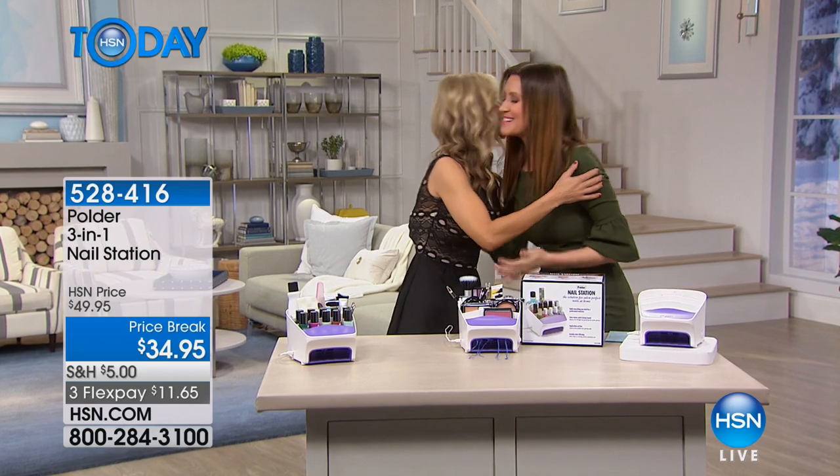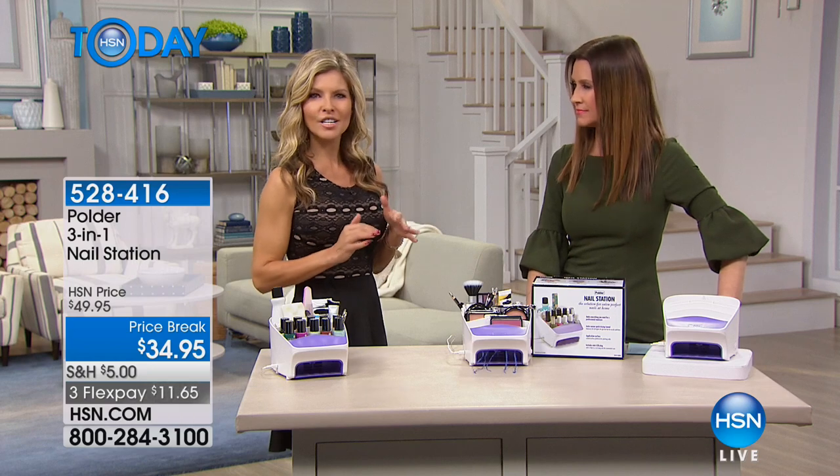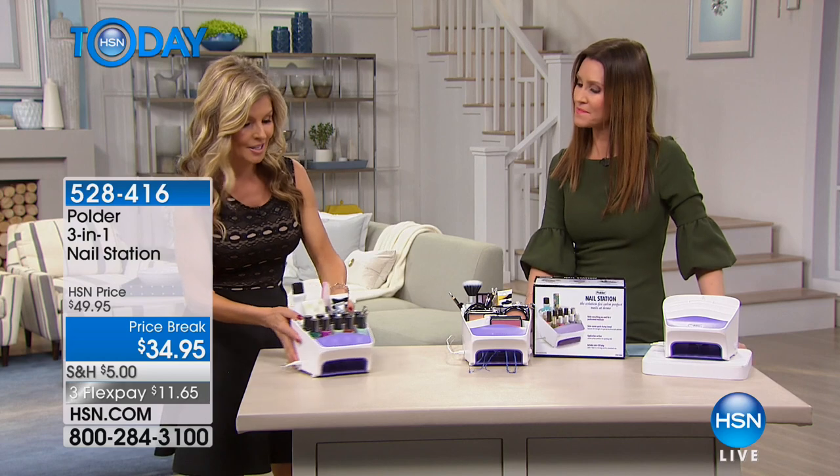My guest Faith Moro is here to show us how easy it is. Most of us love to have our nails done — it looks more polished, it looks sexy — but the problem is getting to the salon and all the money that we spend. Faith has the solution right here with the Polder three-in-one.